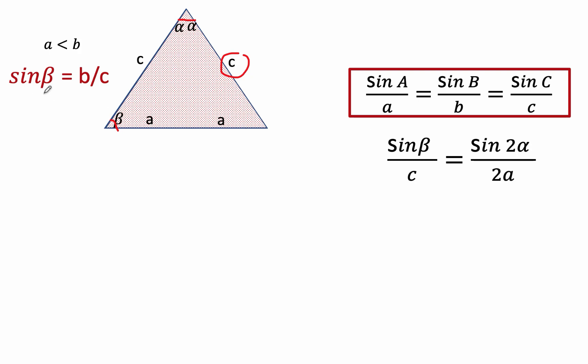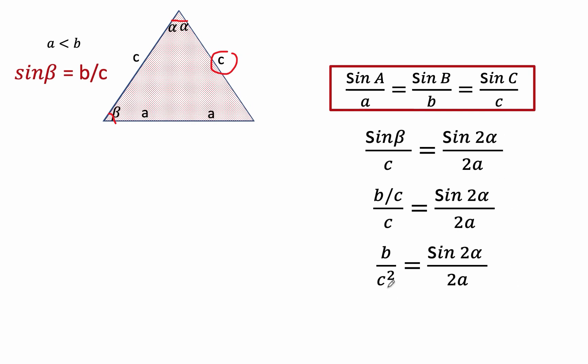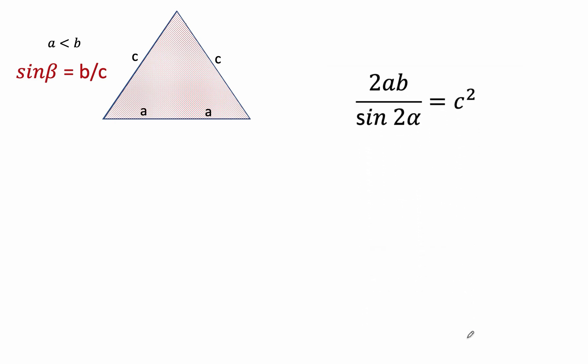Since we know that sine beta is equal to B over C, we can now replace sine beta by that value. And simplifying, we now have B over C squared is equal to sine 2 alpha over 2A. And solving this for C squared, we now have C squared equals 2AB over sine 2 alpha. Let's remember this value because we are going to go back to this value later on.